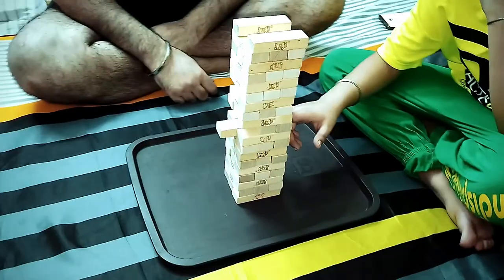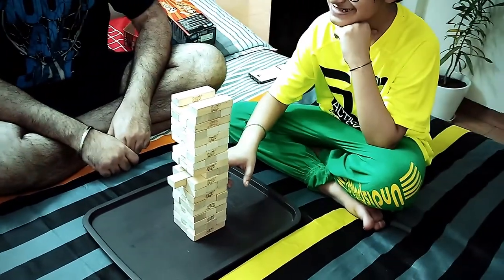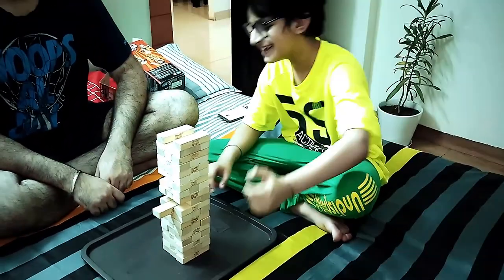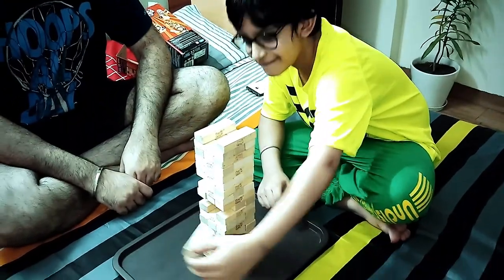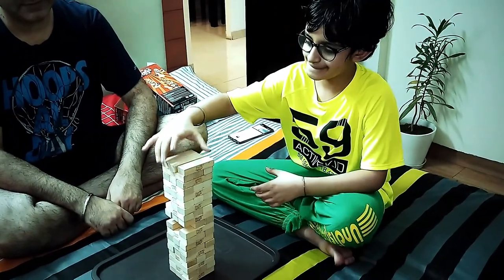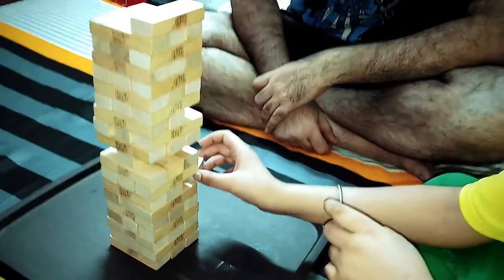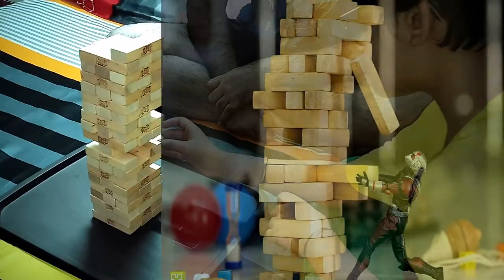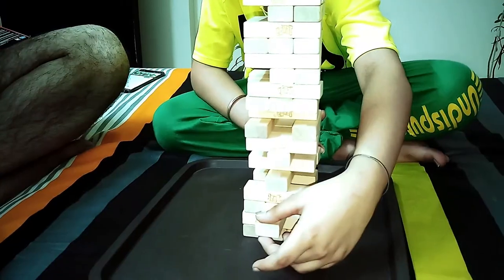It improves hand and eye coordination. Jenga is a game based solely around coordination, and playing it with young children helps them fine-tune that skill. Then it helps in improving their problem-solving skills — they have to identify the problem and find a suitable solution based on their analysis, which means improving critical thinking.